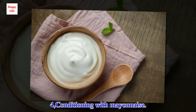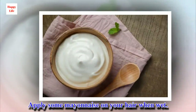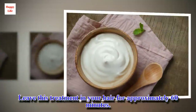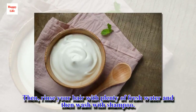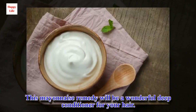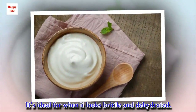4. Conditioning with mayonnaise. Another home remedy for healthy hair is using mayonnaise. Apply some mayonnaise on your hair when wet. Leave this treatment in your hair for approximately 60 minutes. Then, rinse your hair with plenty of fresh water and then wash with shampoo. This mayonnaise remedy will be a wonderful deep conditioner for your hair. It's ideal for when it looks brittle and dehydrated.